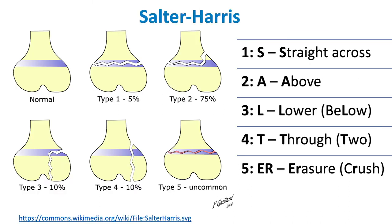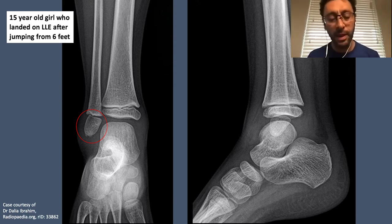Salter-Harris 5 is a crushing injury. In this patient who landed from six feet, there may be an axial compression component crushing the physeal plate, and the risk of growth arrest is higher, especially in younger kids. For this 15-year-old, the age means she is skeletally mature, so the amount of effect on growth is less important. The risk is less because most girls or boys at that age are skeletally mature.